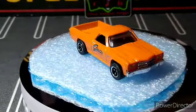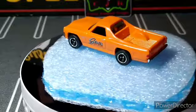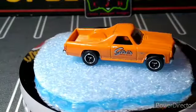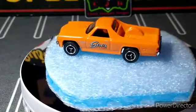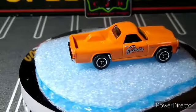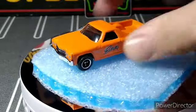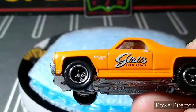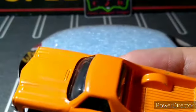We got this Matchbox '70 El Camino — another one for the collection. This one's fully detailed front and back and has side details, so it's really good. It's got a couple marks but nothing too bad. Got the tri-spoke wheels, black interior, chrome base — really nice-looking car. Really glad to have that in the El Camino collection.